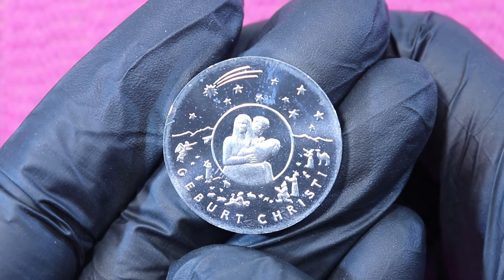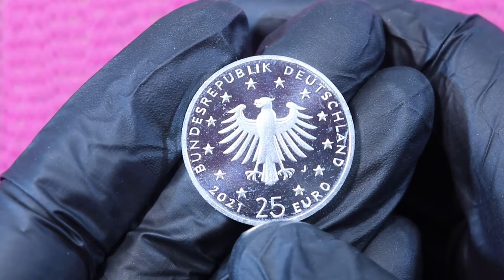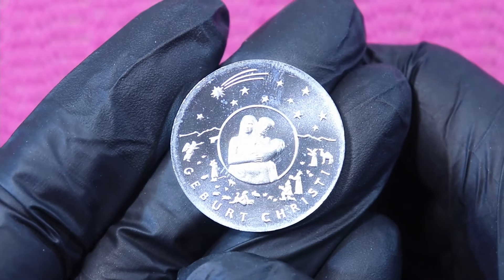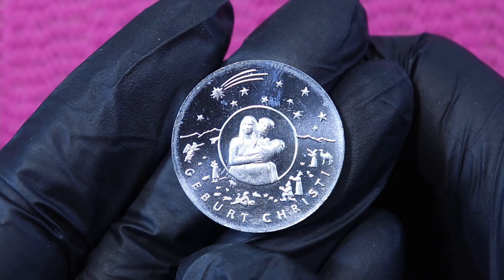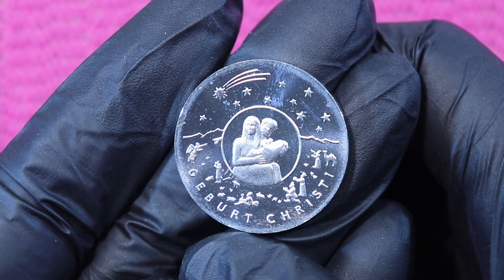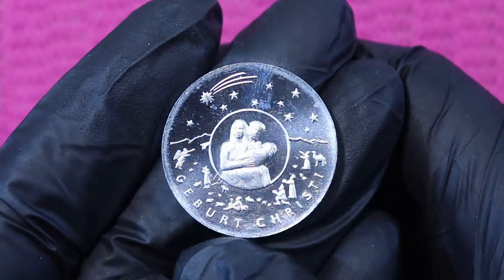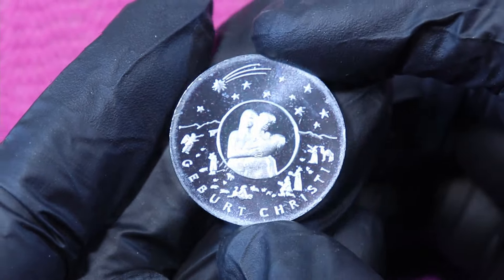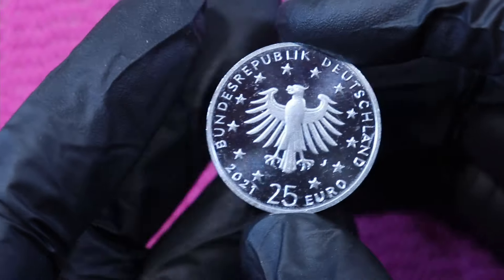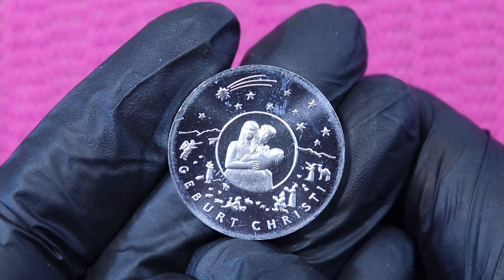This coin is 22 grams and I got it from the federal bank for the face value of 25 euros. If you calculate it down to the price of an ounce, I paid roughly 35 euros per ounce. It's kind of expensive, but this is a face value silver coin, and I love my face value silver coins.